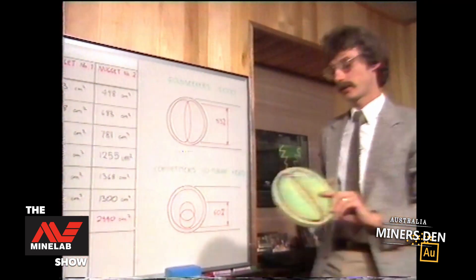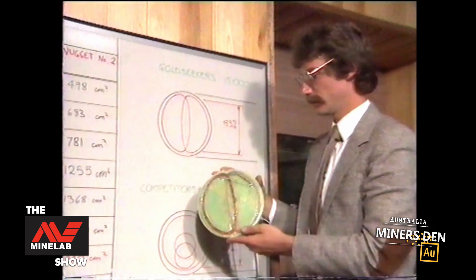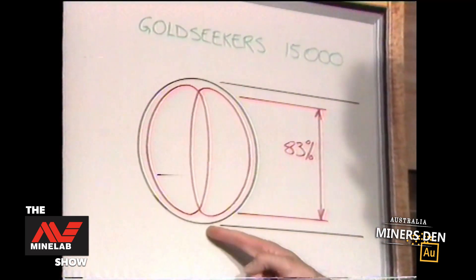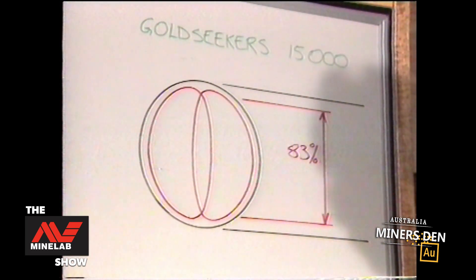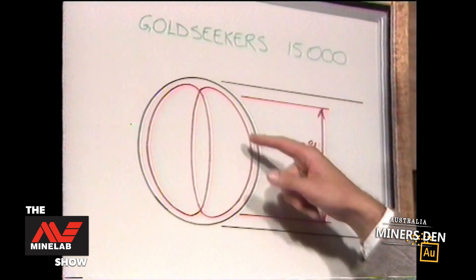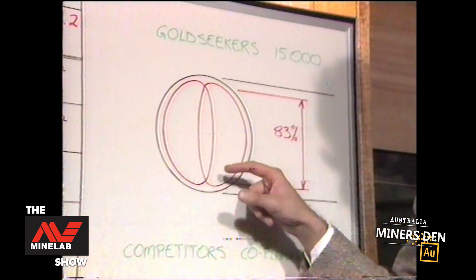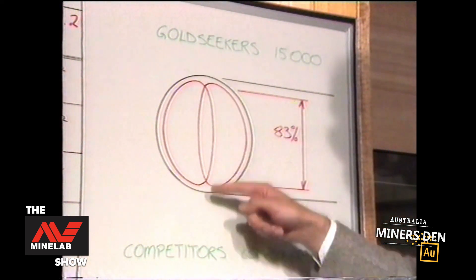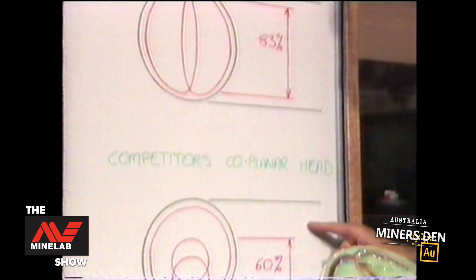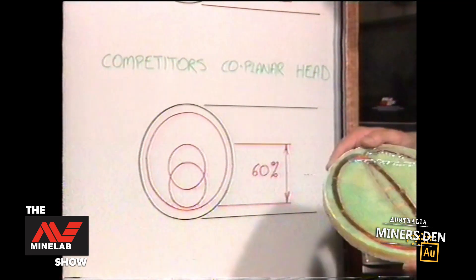Referring to the schematic diagram up here, which is a representation of this particular internal section of the coil, you can see that the outer diameter is shown in black, and the internal two portions of the coil are shown in red. The relationship between the overlapping portion of the coils — which is the sensitive portion — compared to the outside diameter is 83%.